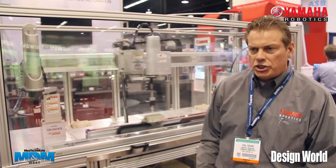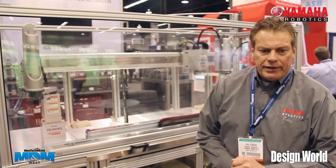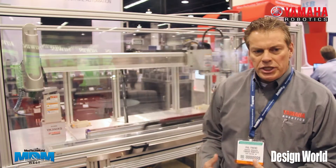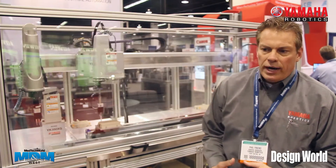Hello, I'm Phil Friend. I'm with Yamaha Robotics. We're here at the ATX West Show in LA, California. And what I have here behind me is a demonstration of some of our Scara robots.